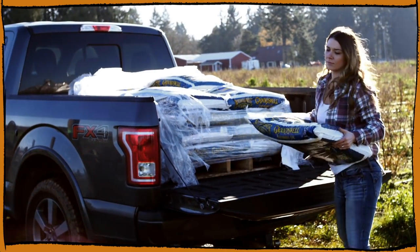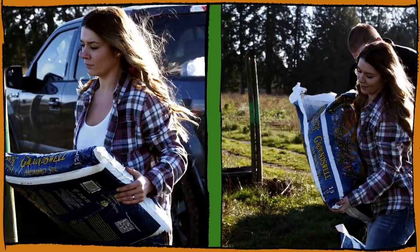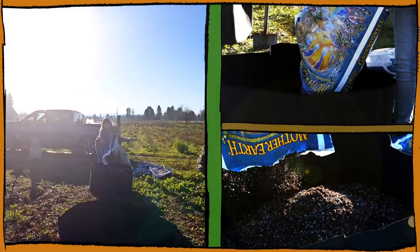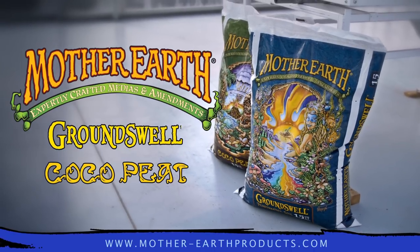I'm Tara Stevenson and I work in the marketing department for Sunlight Supply. I've been working with the Mother Earth products for about five years. Mother Earth products are formulated to be easy for growers to use — the craftsmanship behind them is trusted and we've tested it for years. They're great for the novice gardener and right up to the commercial professional gardener. We really stand behind the quality of the Mother Earth products. If you're the kind of grower who wants an expertly crafted media, Mother Earth products are going to be what you're looking for. I think you should be really excited to try them. We'll see you next time.